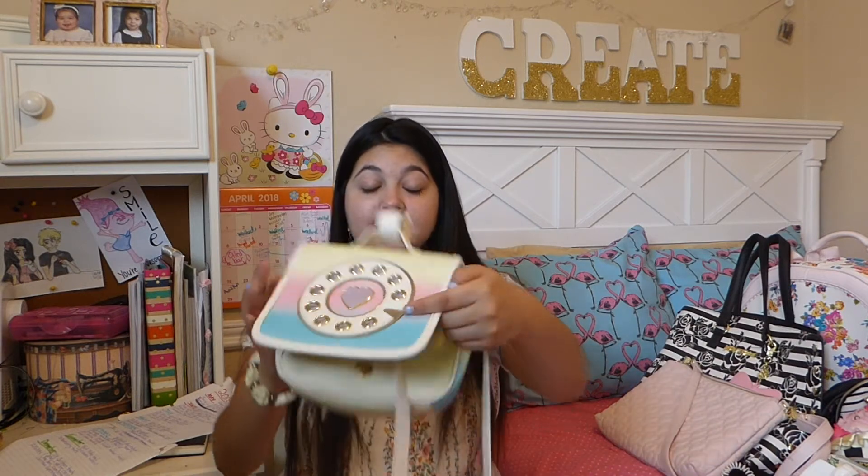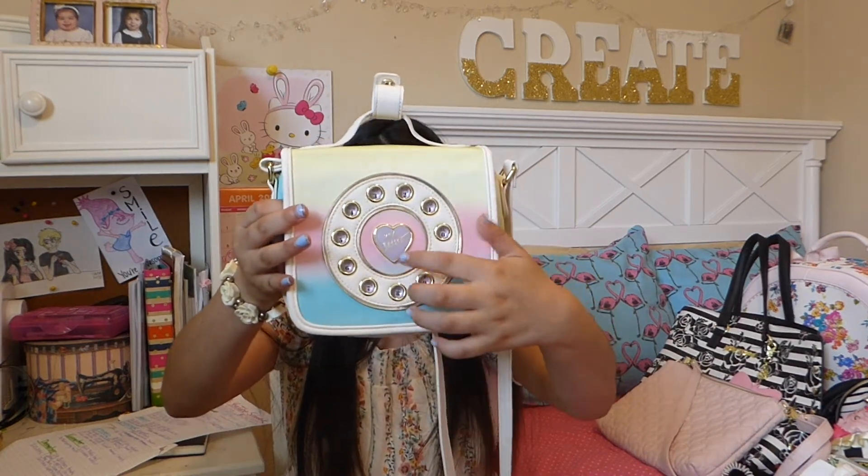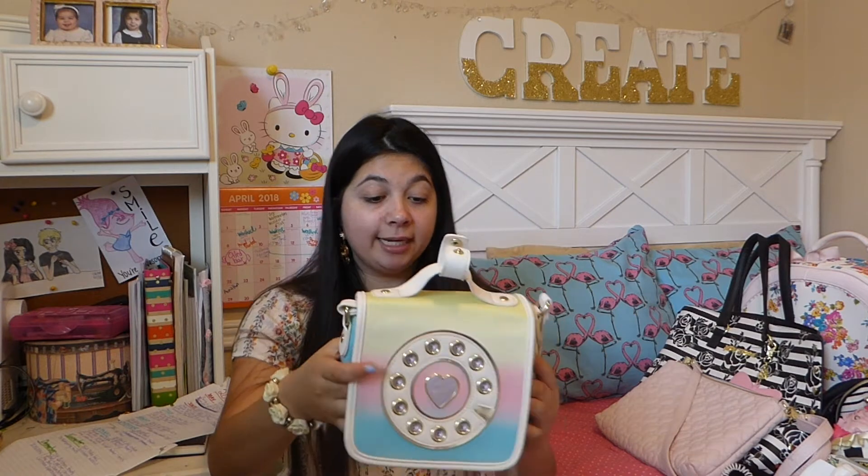I have a super cute handbag that I love. This Betsy Johnson handbag — I love this so much. It has like a dial with 'call me,' kisses, and 'hot.' It has a pink, blue, and yellow tie-dye effect, which I really love.